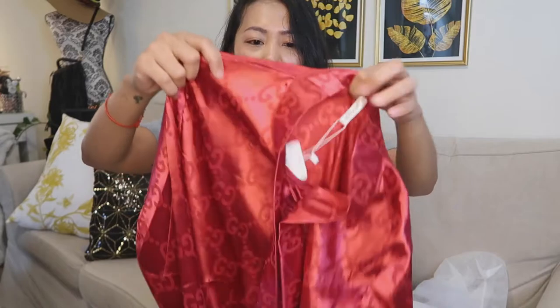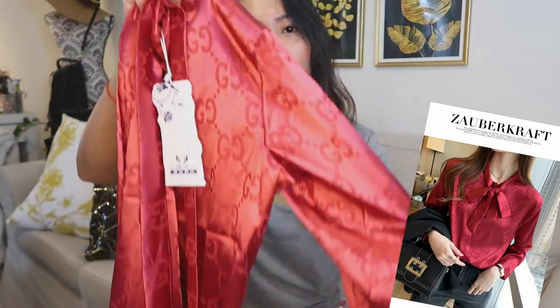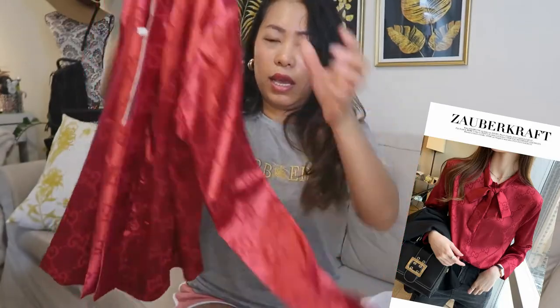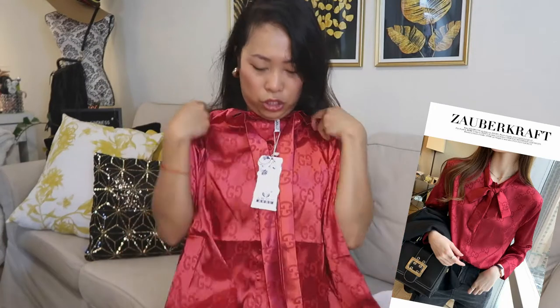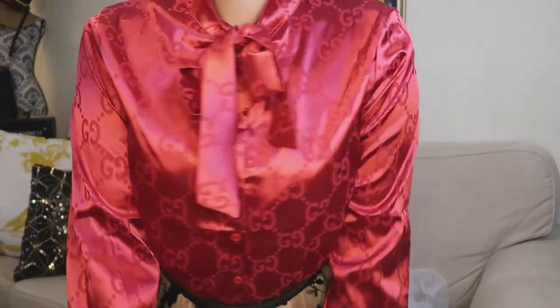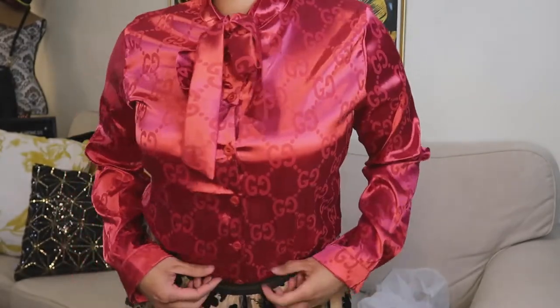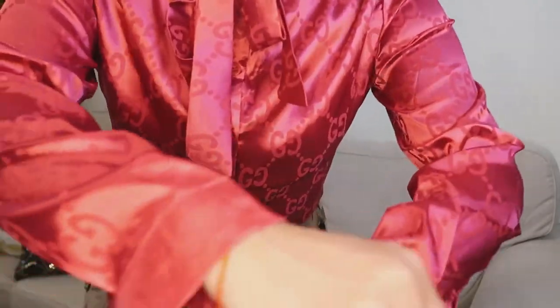Another top with the Gucci logo — I'm thinking of wearing this for Christmas or a special holiday. You can tie it here. It's a silk top and I got it in size medium. I love the color — it's silk material. I picked up a few more items, so now let's move on to accessories.